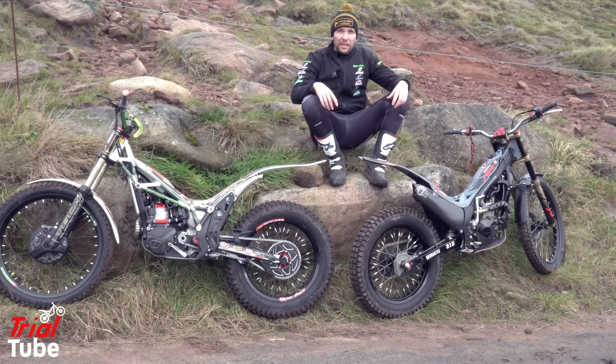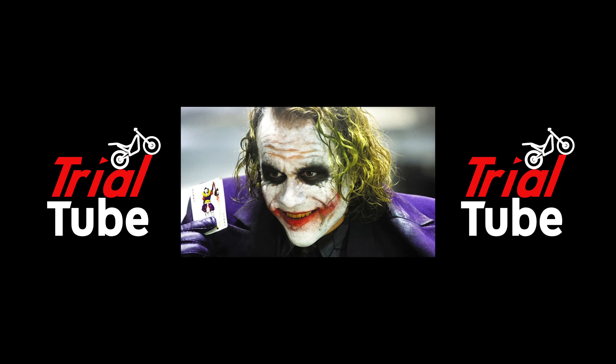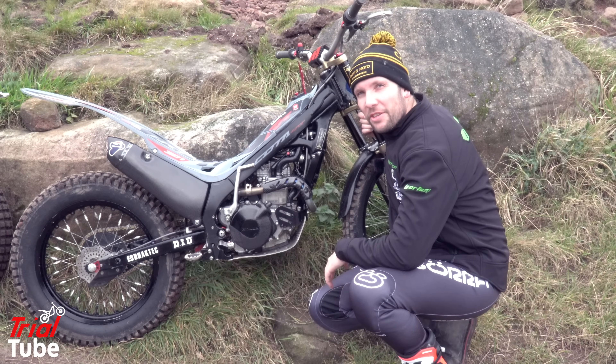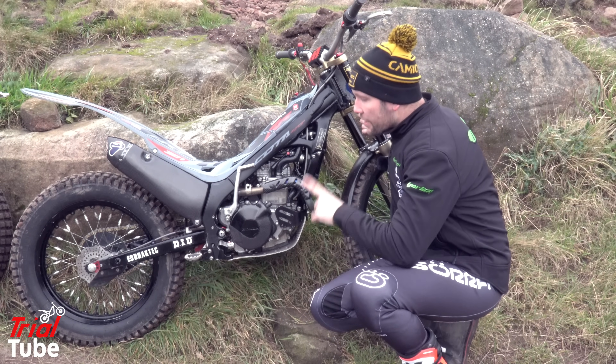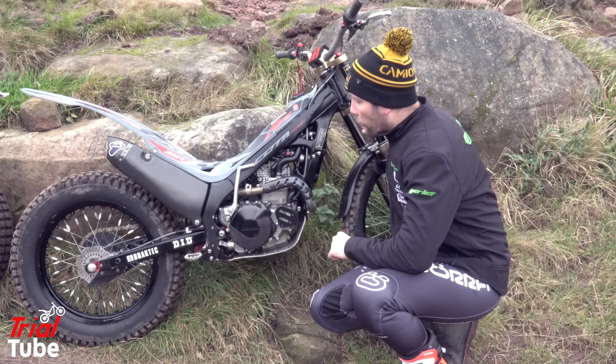We thought it might be a good idea to investigate this again. Also, we're now using two of basically the most expensive bikes you can buy. We have a Vertigo R3 300 — I know the Nitro's out, it's coming on the channel — and a 301RR Montesa fitted with some bling. This is my brother's 301RR Montesa Cota 4RT.